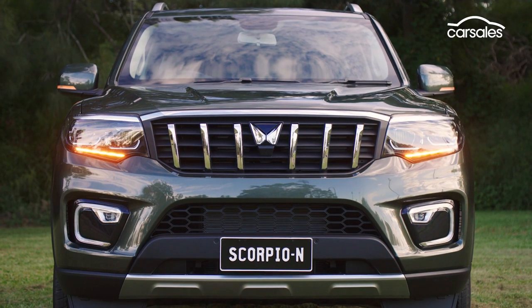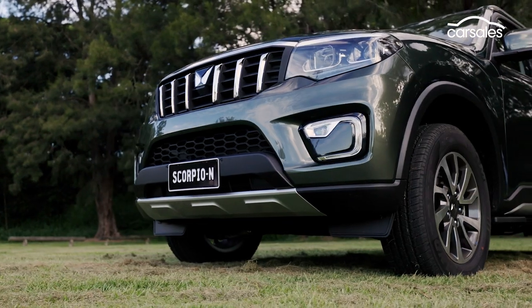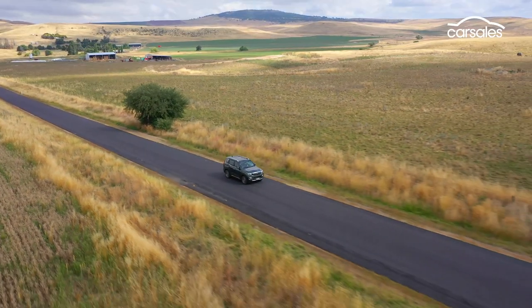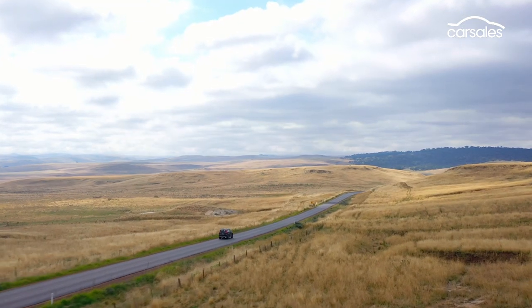Mahindra says it's also working with Aussie suppliers to offer a range of aftermarket bull bars, nudge bars, and a rear bar to relocate the spare wheel, making way for a bigger fuel tank — which at 57 litres offers a range of less than 800 kilometres.